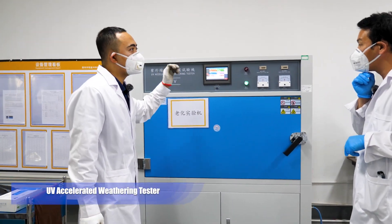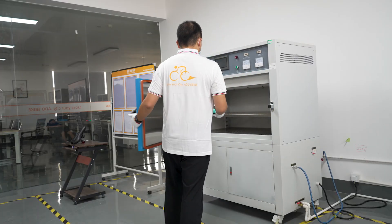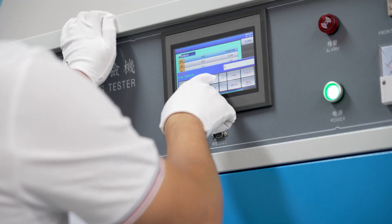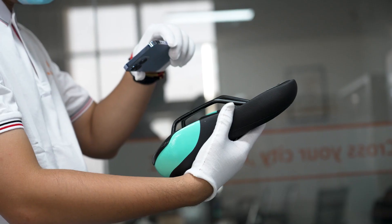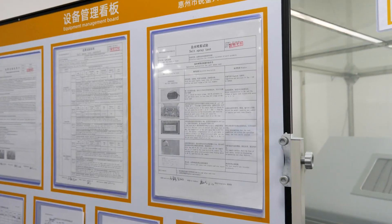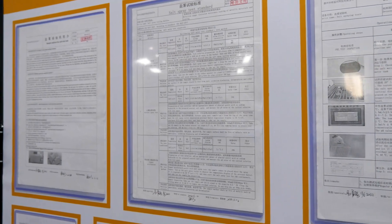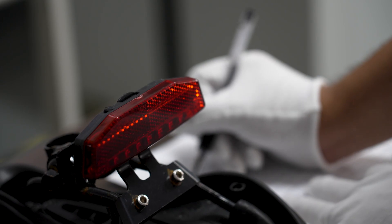The next machine is the UV Accelerated Weathering Tester. They use fluorescent UV lamps as the light source to simulate UV radiation and condensation found in natural sunlight, to test the weathering resistance of the material. As complicated as these machines are, each one has very detailed documents — the test standard, reliability test report, user report, and maintenance report — all attached to the management board, making each machine organized and easier to maintain.